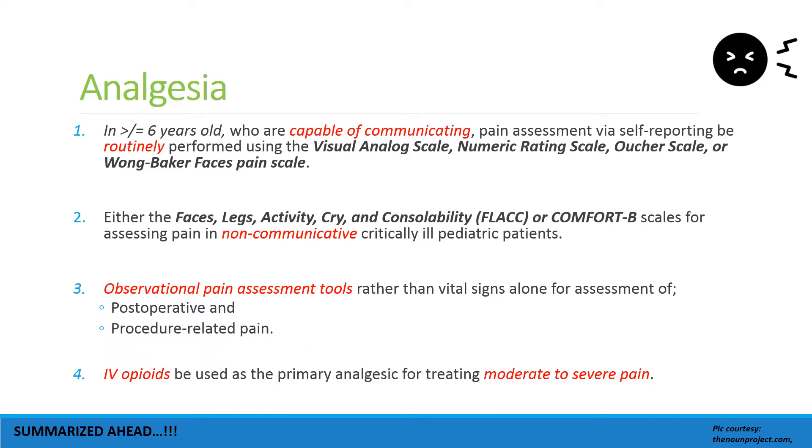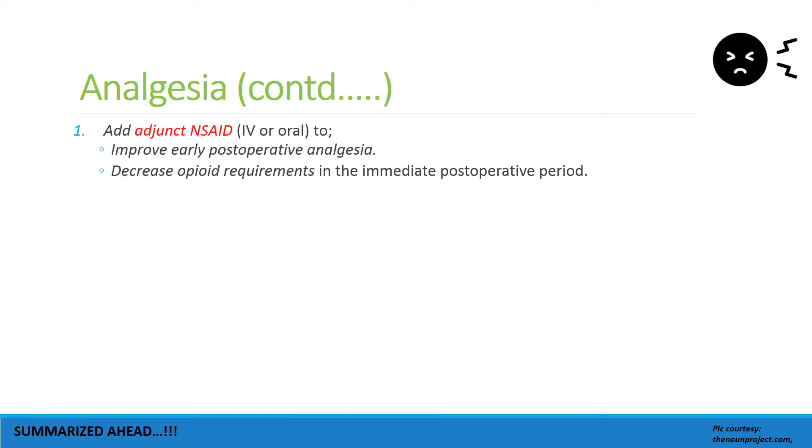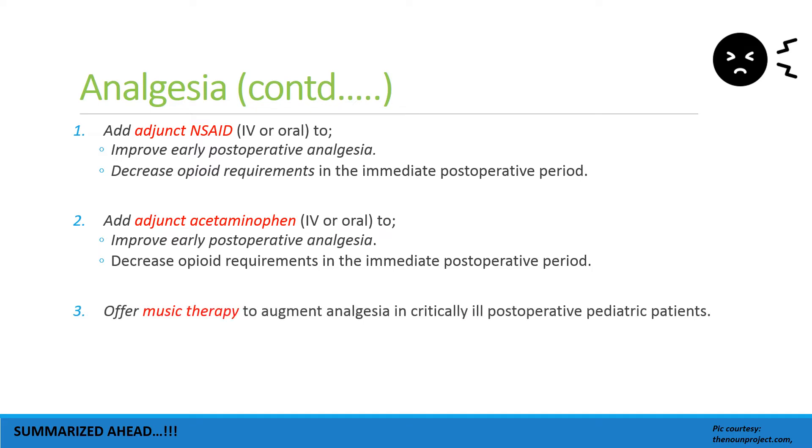IV opioids should be used as the primary analgesic for moderate to severe pain. Adjunct NSAIDs should be added to improve early post-operative analgesia and decrease opioid requirements in the immediate post-operative period. Additional acetaminophen can also be added for early post-operative analgesia and decreasing opioid requirements.